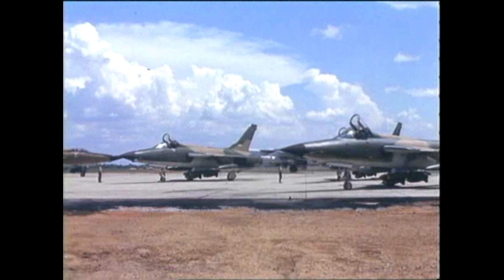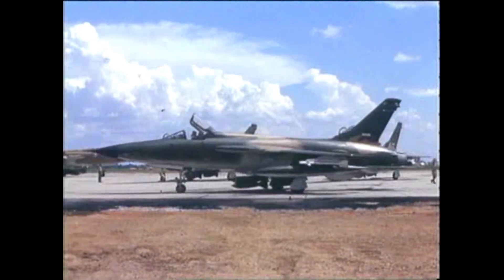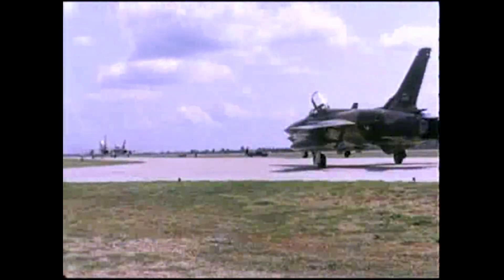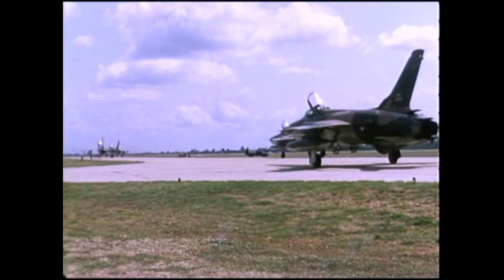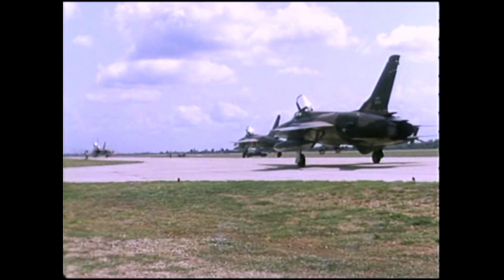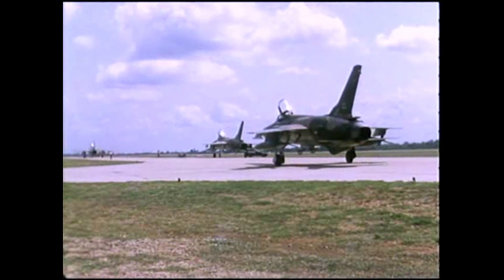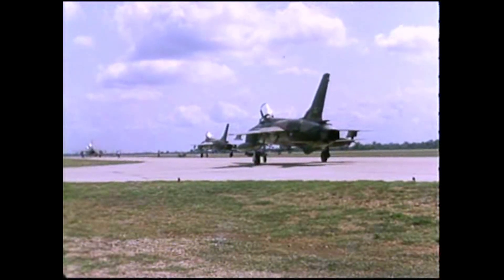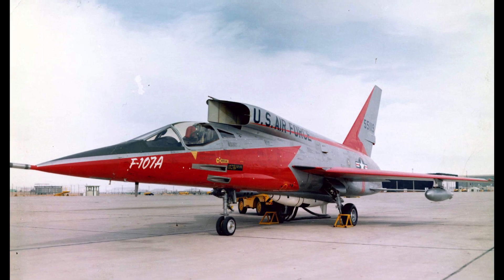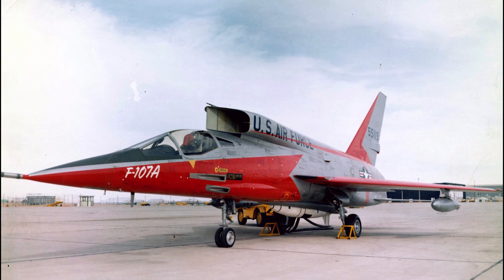Ultimately, the F-107 lost out to the F-105 Thunderchief, or THUD as it became known. The F-105 itself was a good airplane, having seen extensive use in Vietnam. Although both the F-105 and F-107 used the same engine — the Pratt & Whitney YJ-75 P-9 turbojet — and the competition itself was close, in the end the F-105 was chosen to go into production. Given its early variable geometry intakes, who knows how much quicker fighter design may have progressed had the F-107 gone into production.